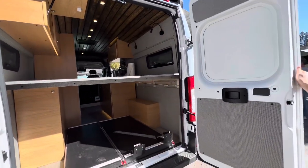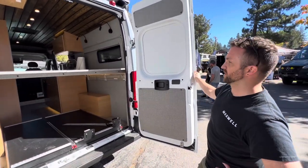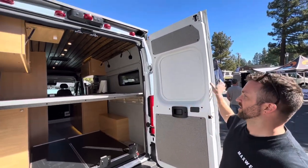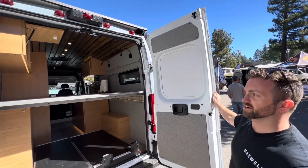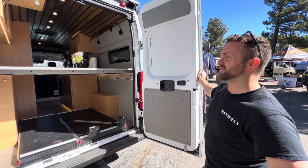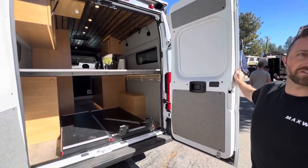The ProMaster is wider than the Sprinter or the Transit, so we've got a 77-inch long bed here side to side without using a flare — much more accommodating for a taller individual than a typical camper van. And if you need that extra space, flares are still an option.